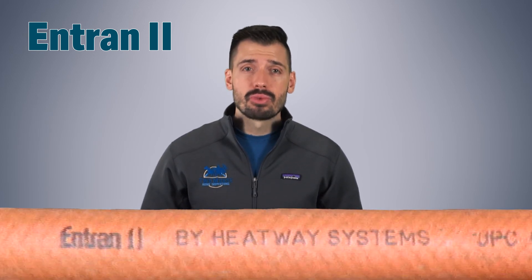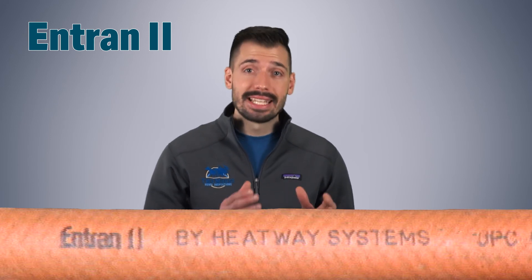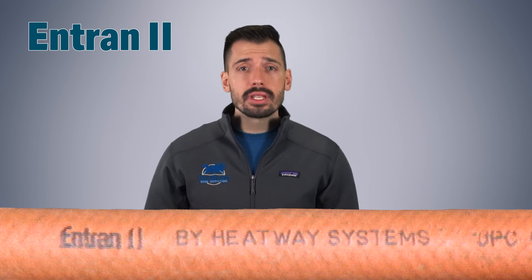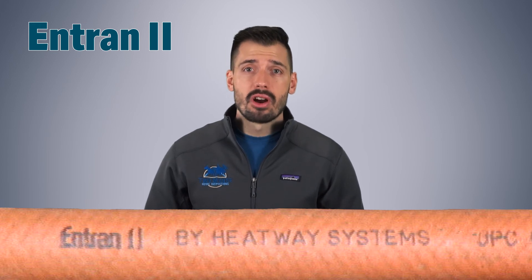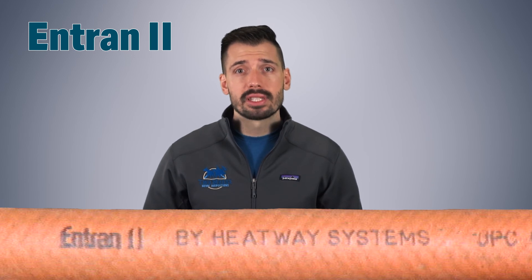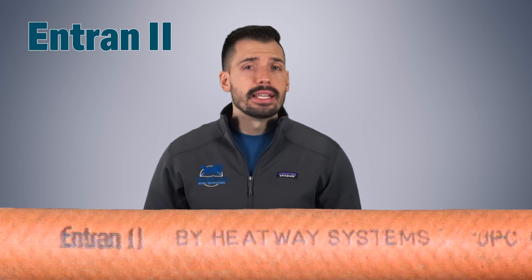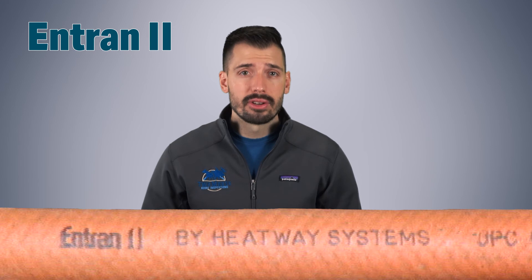A product that had a similarly poor track record was Entran 2. Entran 2 did not have an oxygen barrier, but Entran 3 did. However, oxygen permeability was the least important issue found with these types of pipes. Entran 2 was a rubber hose produced by the Goodyear Tire Company and was used for radiant in-floor heating and snow melt systems installed from 1989 to 1994. During this time, a plasticizer used to keep the rubber flexible would leach out of the rubber when exposed to heat and would cause the rubber to harden. This resulted in the failure of the system and damage to the house when the pipes would rupture and the liquid inside would seep into the walls and floors. In 2004, Goodyear settled a class action lawsuit for a minimum of $196 million to a maximum of $236 million.